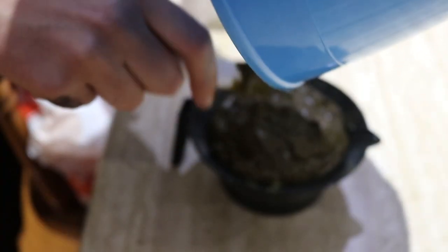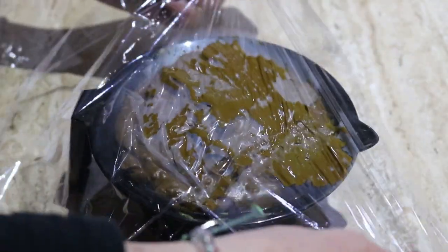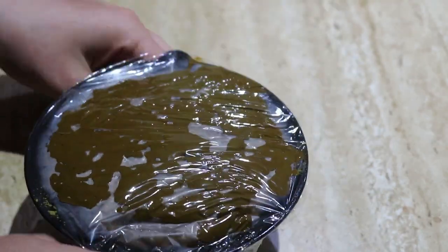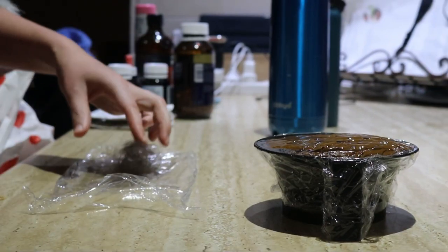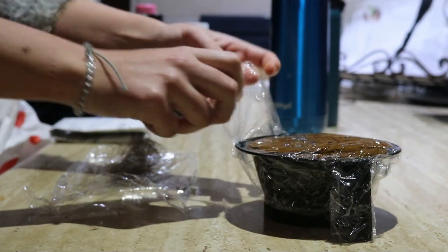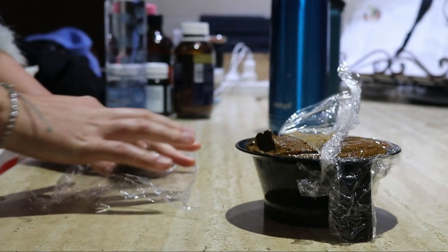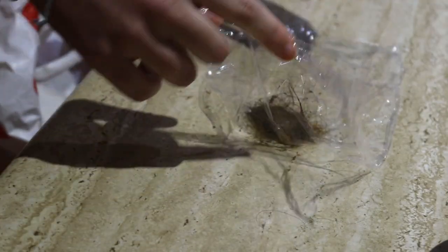Once all the ingredients were mixed together, I poured it back into my smaller dye dish to avoid staining the bigger bowl, then covered it with cling wrap to keep the moisture inside. You need to leave henna to cure for a few hours — I left mine for around 4 to 8 hours. After it had set, I took some hair from my hairbrush and did a test run, wrapping it in foil and leaving it for a few hours just to see what colour my hair would turn.